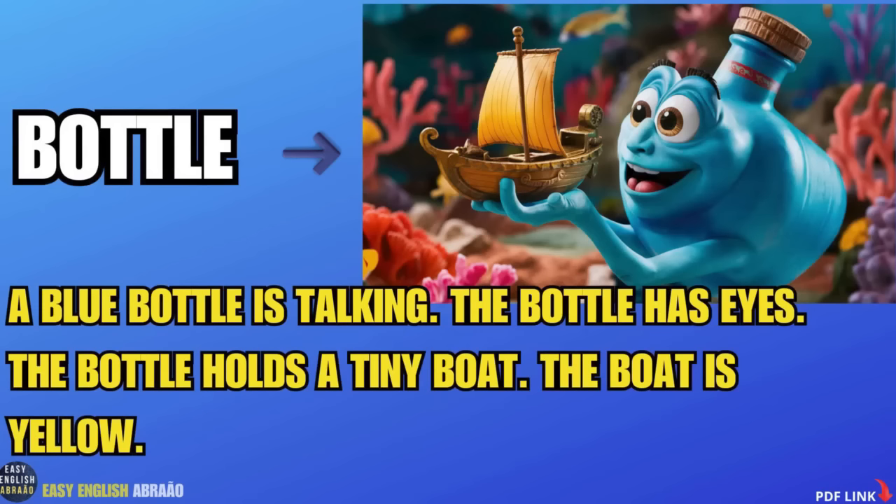The bottle is talking. The bottle has eyes. The bottle holds a tiny boat. The boat is yellow.